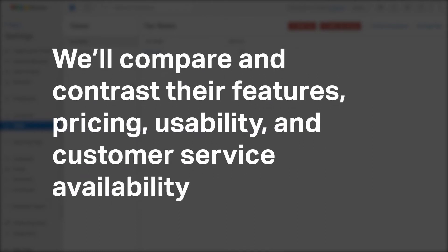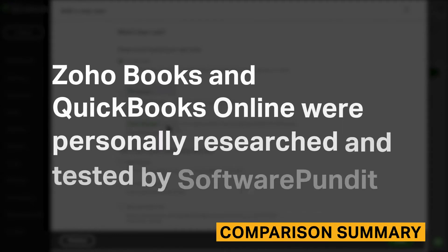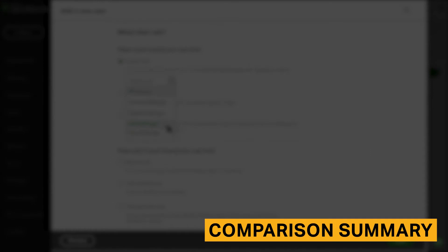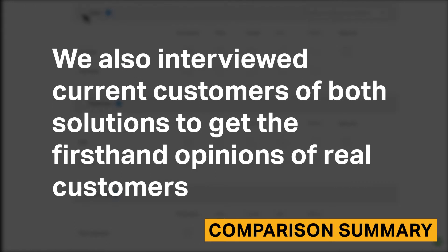We will compare and contrast their features, pricing, usability, and customer service availability. We will also make recommendations about who each tool is best for based on hours of in-house research and product testing. Zoho Books and QuickBooks Online were personally researched and tested by Software Pundit, and we also interviewed current customers of both solutions to get first-hand opinions.